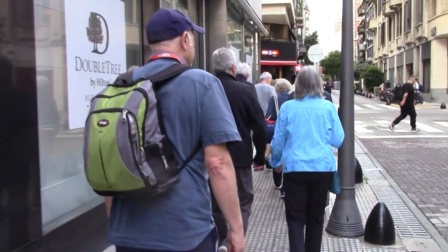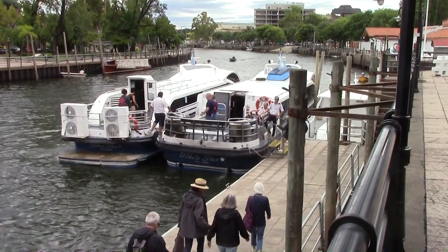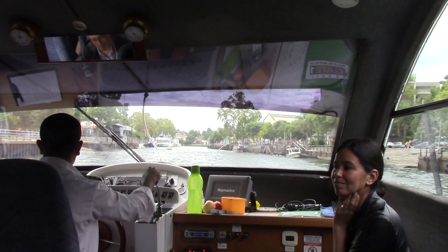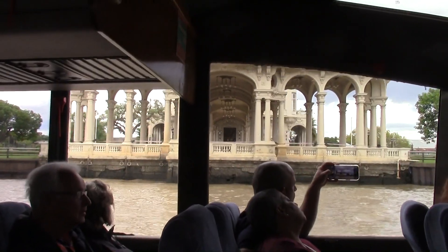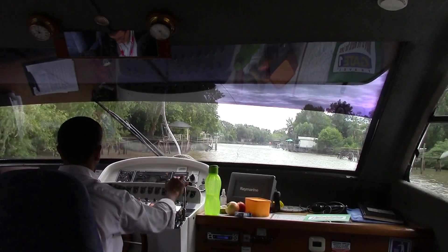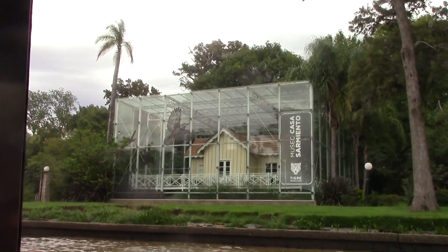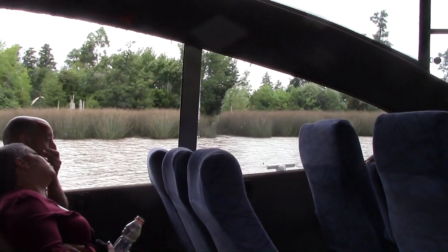We're walking our way to the bus to take a cruise. Down here we are loading up onto our boat for the cruise. Here we are going down the old channel. Here we have a spectacular-looking structure. We're leaving the main channel for the smaller channel. This is a very famous house that has been protected by being enclosed in a glass structure.